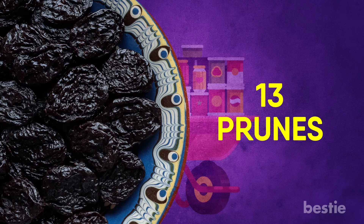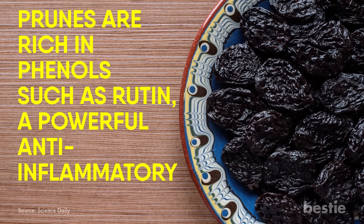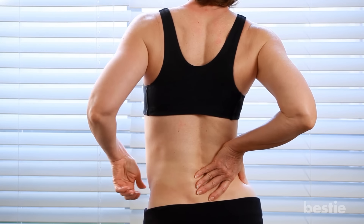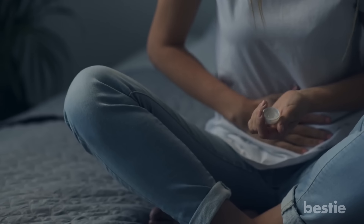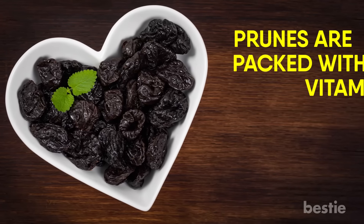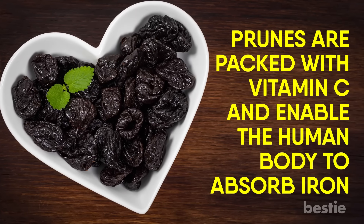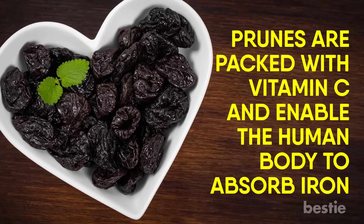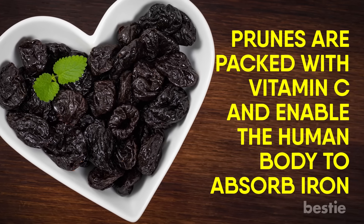Prunes. Prunes are rich in phenols such as rutin, a powerful anti-inflammatory that can be great for soothing sore muscles after a workout. They are also known for their laxative properties, which may come in handy if you are experiencing bloating or constipation. Prunes are packed with vitamin C and enable the human body to absorb iron. While they might not be the most obvious canned fruit choice, the health benefits they offer are plentiful.